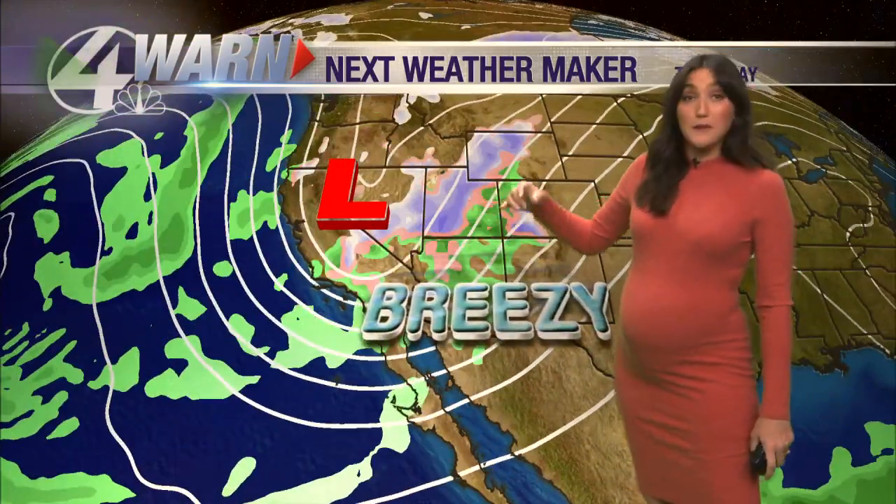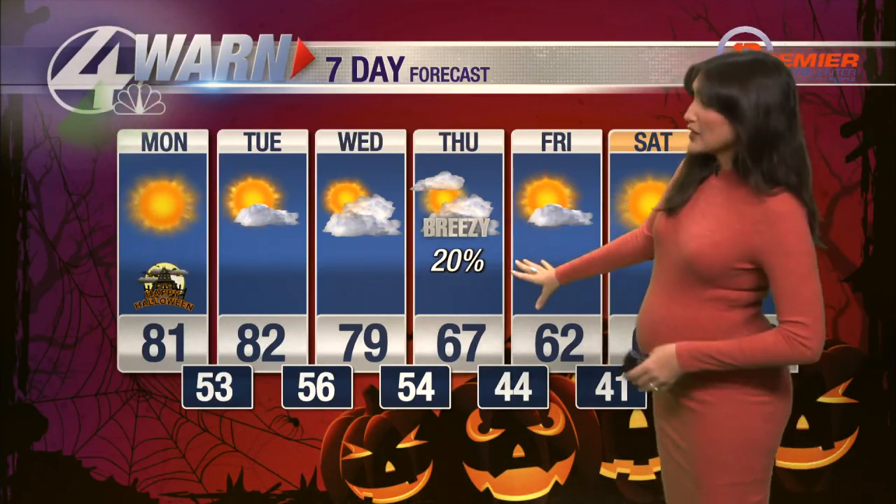We do have some big changes on the way. A system dropping out of the Pacific Northwest is going to bring wind by midweek, and on Thursday it's also going to cool us down by quite a bit. We do have a slight chance for some showers, but really not a whole lot from Tucson to the south. If we do see anything, we're only looking at trace amounts, maybe a tenth of an inch, especially on Thursday.